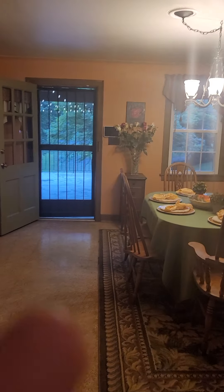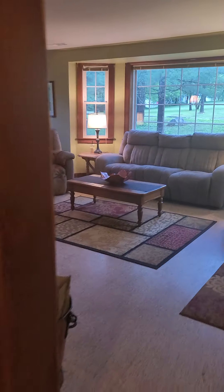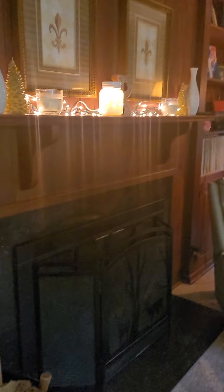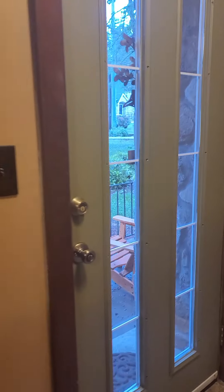You come in the side door into the dining room, then through to the living room and front door.